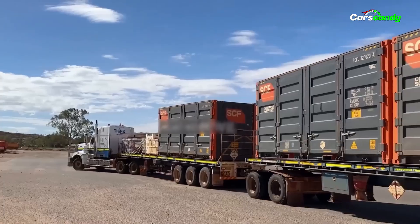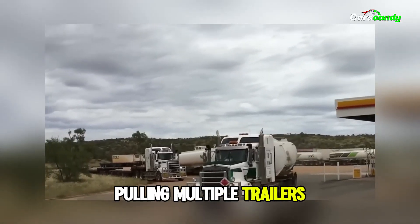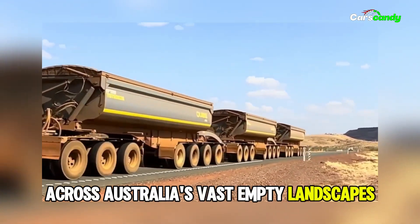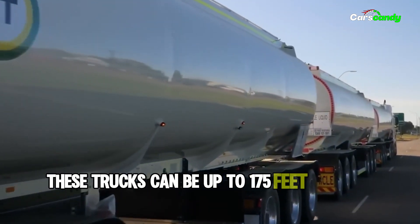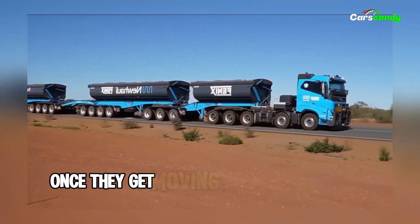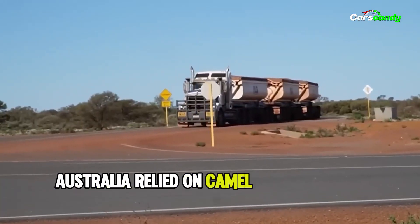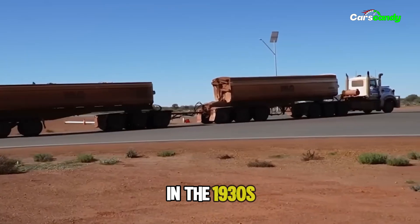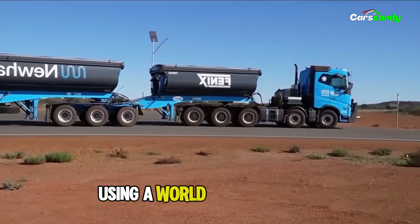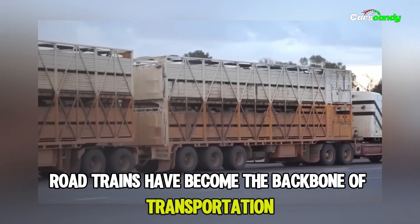A Road Train is essentially a supercharged truck pulling multiple trailers, ideal for carrying massive cargo across Australia's vast, empty landscapes. These trucks can be up to 175 feet long on public roads, with even longer versions on private roads. Once they get moving, stopping them isn't easy. In the early days, Australia relied on camel caravans for outback travel. In the 1930s, Kurt Johansson changed everything by building the first Road Train using a World War II tractor. Since then, Road Trains have become the backbone of transportation across the country.